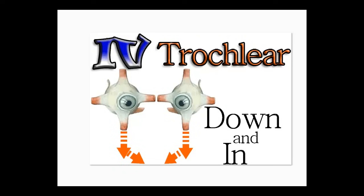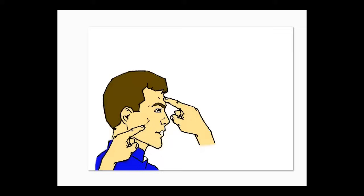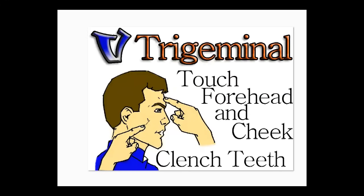Number five: go ahead and touch your forehead, touch your cheek, and clench your teeth. When you touch your forehead, your cheek, and your teeth, they kind of make a triangle. And cranial nerve number five is trigeminal — tri, triangle, trigeminal.